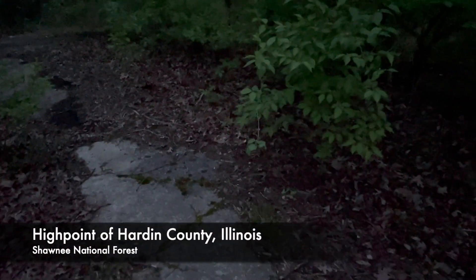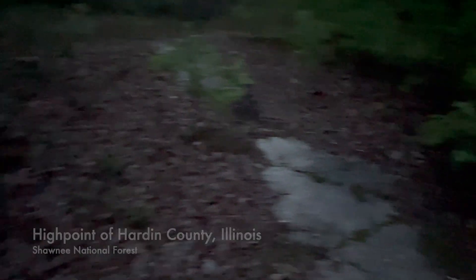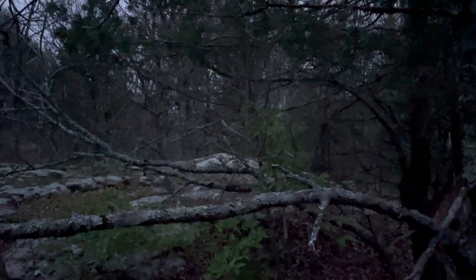It's actually across the county line, so the actual high point is right over here, just a few feet away from that little peak on the stone. There you go — Hardin County high point, peak bagged! Let's get back to the car and bring my headlamp.